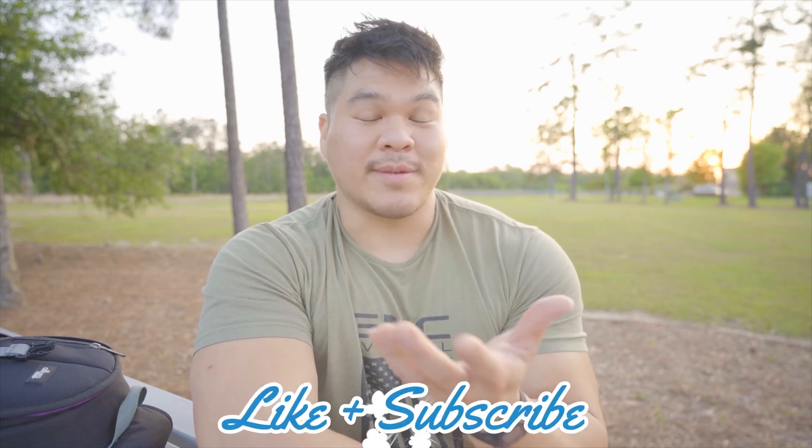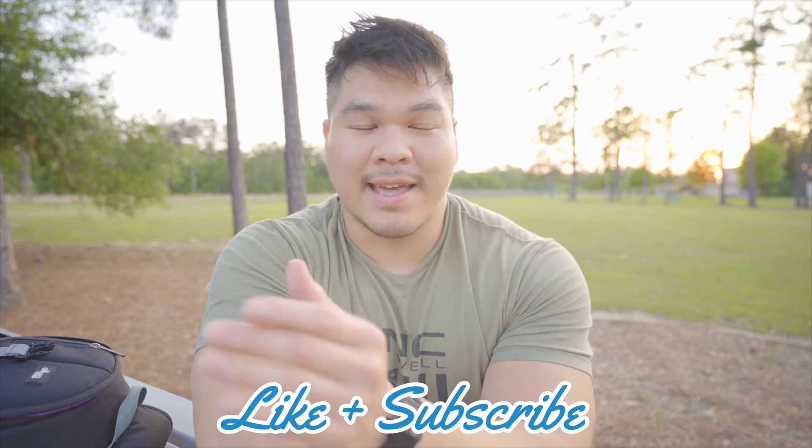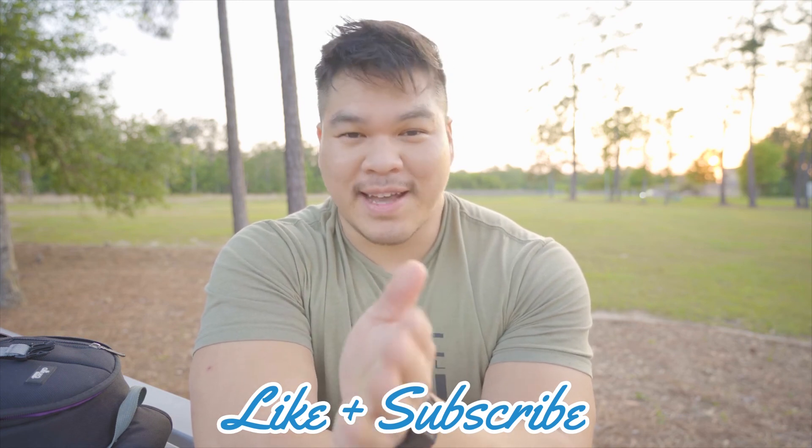I'll either answer back through comments or make a dedicated video, which I think would be a lot cooler. I love the relationship I have with you guys, so drop a comment below and I'll try to get back to you as fast as I can. Love you guys, stay healthy, stay safe, and I'll see you in the next video.